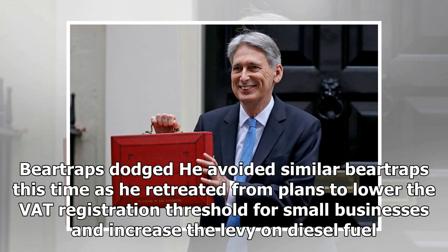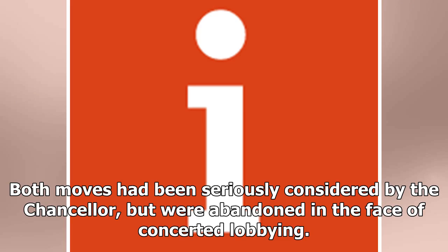He avoided similar bear traps this time, retreating from plans to lower the VAT registration threshold for small businesses and increase VAT on diesel fuel. Both moves had been seriously considered by the Chancellor but were abandoned in the face of concerted lobbying.